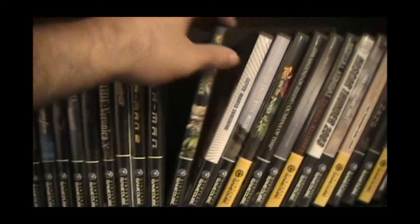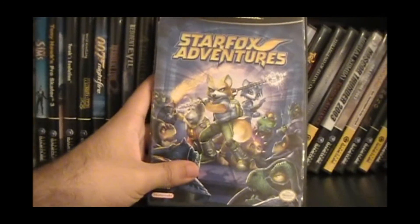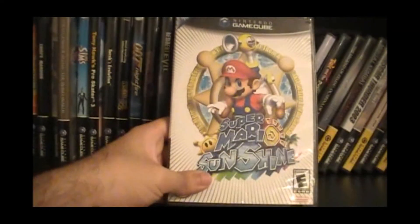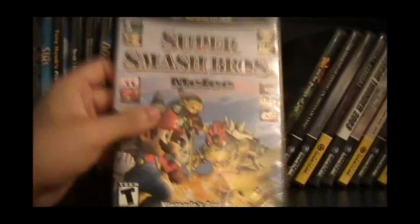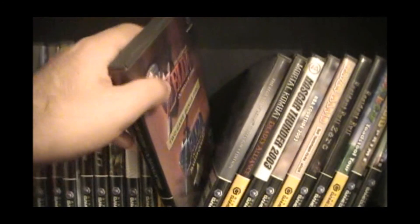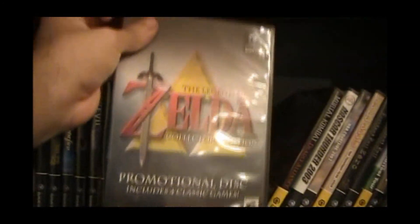Spider-Man 1 and 2. Star Fox Adventures — this game gets a lot of flack, but I think it was pretty good. It held me over until Wind Waker came out; I liked it a lot. Super Mario Sunshine — another game that catches a lot of flack, but I think it's very underrated. Smash Brothers Melee, of course. I got Ocarina of Time on the GameCube and the Zelda Collector's Edition — I thought this was the coolest thing when it first came out.